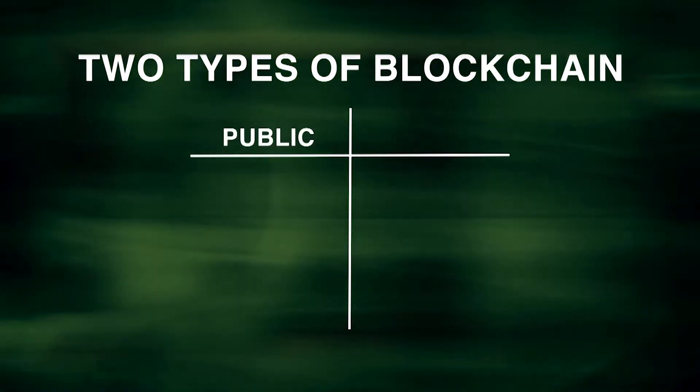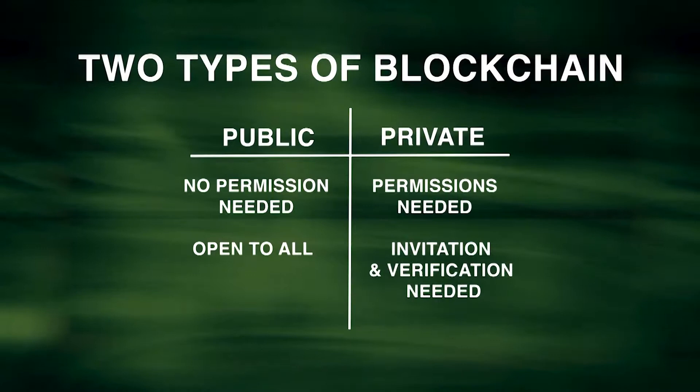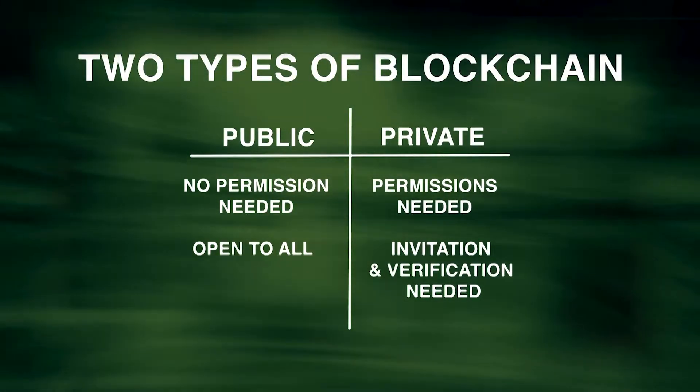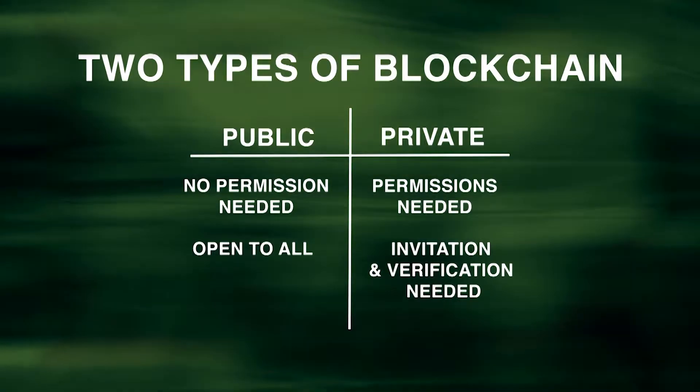There are two types of blockchain: public and private. Public means anyone is allowed to contribute or read it, and private is where the owner of the blockchain has to give other people permission to access it. Although there are many benefits that come with blockchain, like food security, some experts have concerns about fraud and privacy issues.